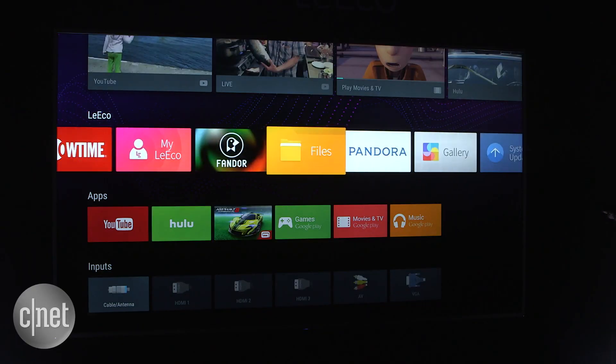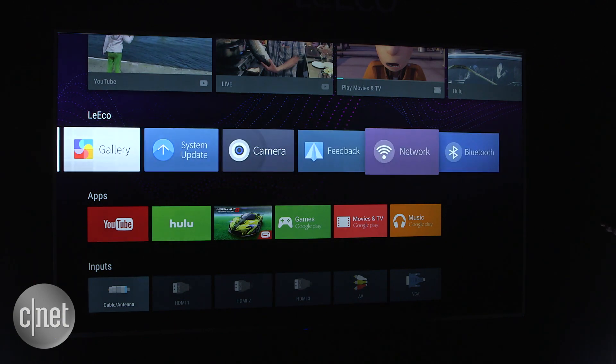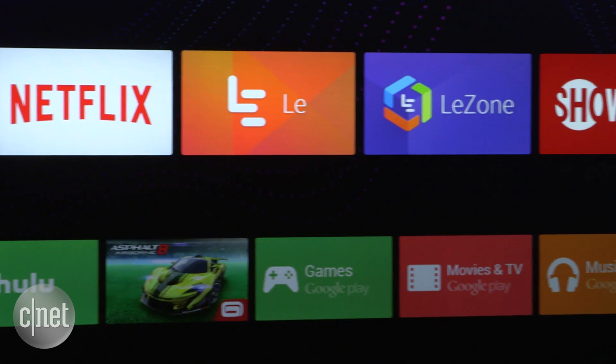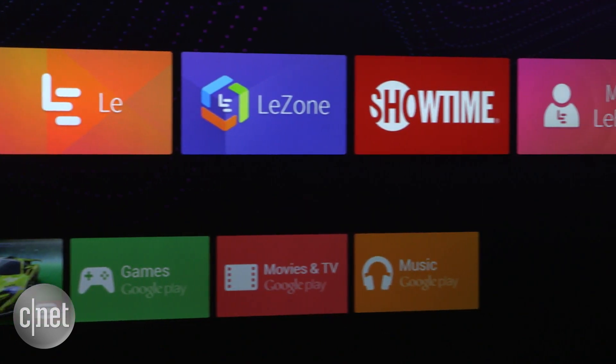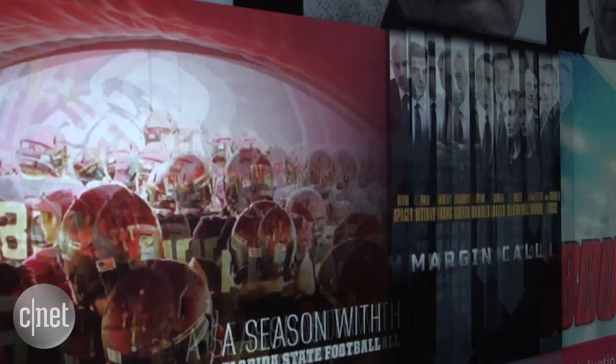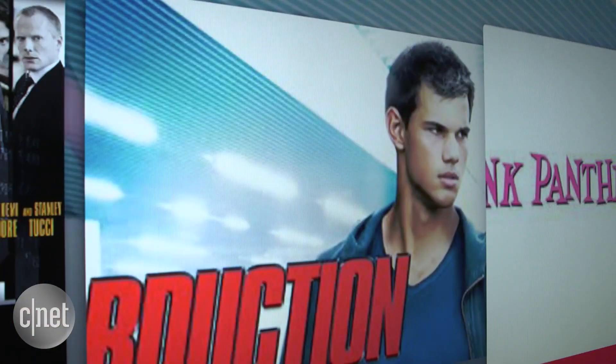LeEco also touts its quad-core processor and 64GB of storage, as well as a content ecosystem based on Google's Android TV. That means it has access to all the apps in the Android TV store, as well as the nifty Cast system used by Chromecast. A big selection of featured content partners is also on board, from Cosmopolitan to Machinima.